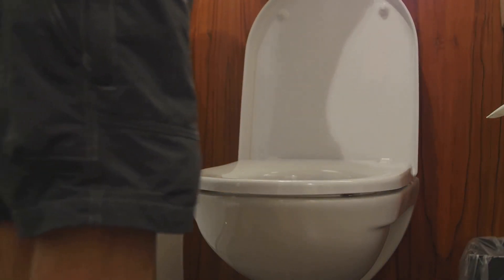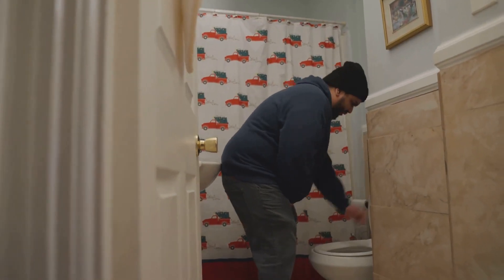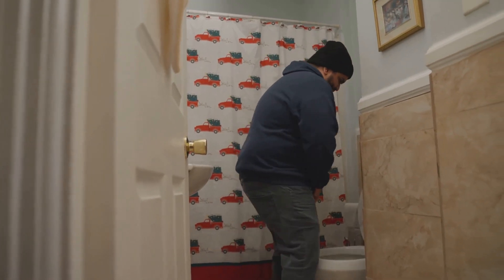Another symptom can be erectile dysfunction. While this can be a sensitive topic for many men, it's crucial to acknowledge. The prostate plays a vital role in male sexual function, and its enlargement can interfere with the process, leading to difficulties in achieving or maintaining an erection. The sudden urge to urinate, even when the bladder isn't full, is another common sign. This sudden, sometimes uncontrollable need to urinate can be both inconvenient and unsettling. It's caused by the enlarged prostate's pressure on the bladder, confusing the signal sent to the brain about when it's time to go.